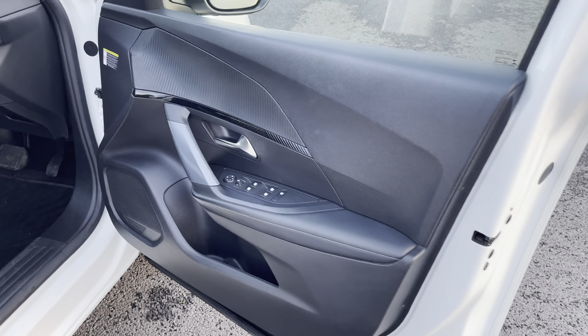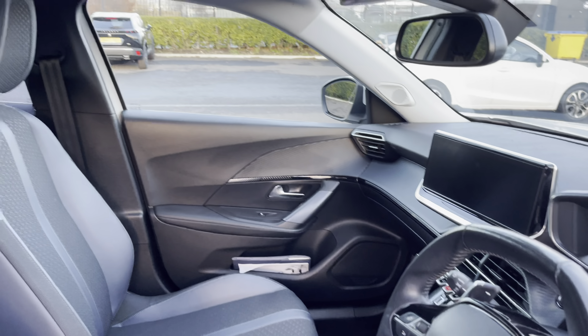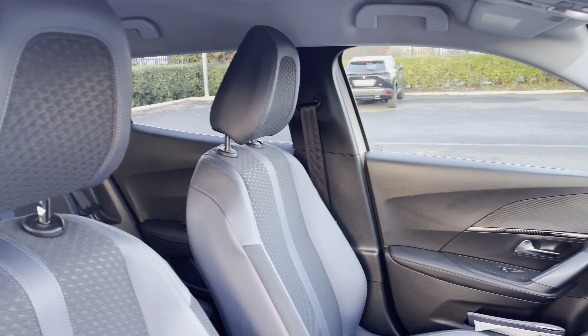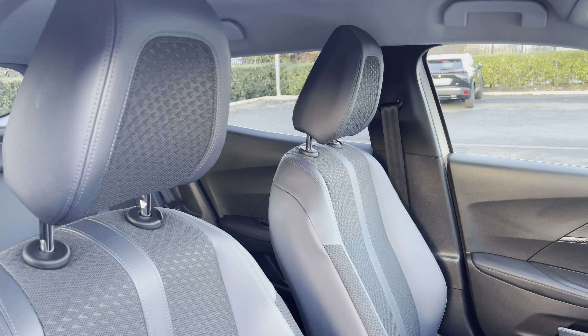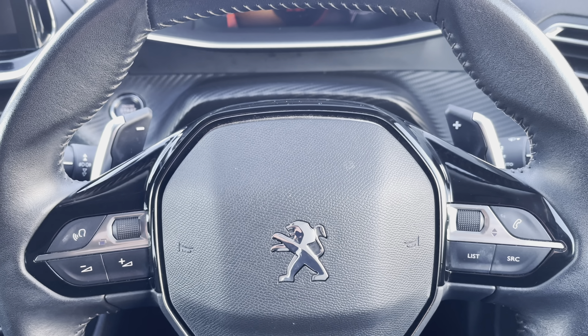Making our way into the front of the vehicle, we're greeted by the Peugeot compact steering wheel, the gloss black surround centre console, and the easily adjustable seating makes any journey more comfortable. Fingertip controls on the steering wheel allow you to easily control the car's functions.